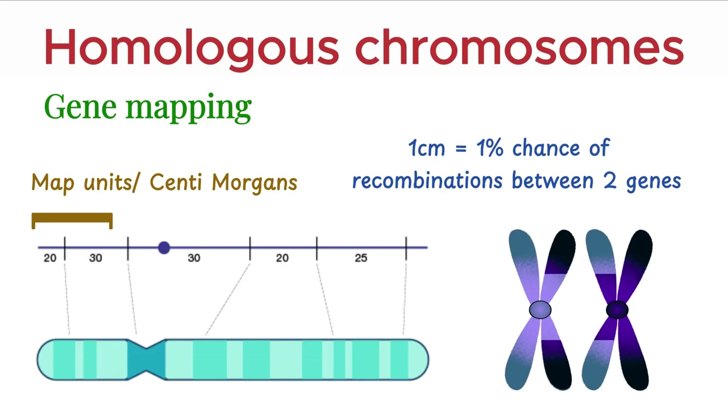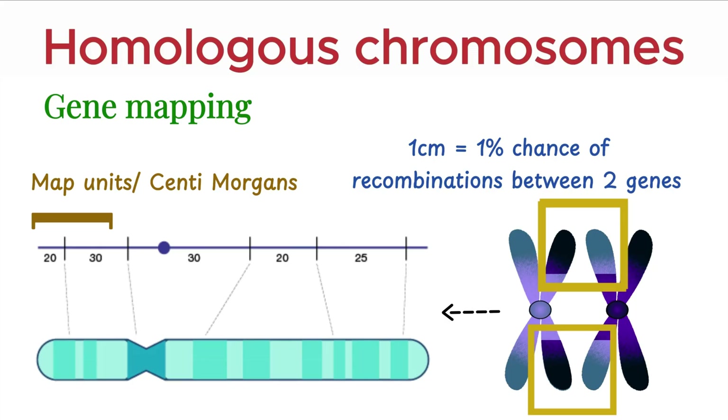So, double crossovers, although rare, help fine-tune this mapping. When crossovers happen at two points, and we track which gene segments get exchanged, we can draw a much more accurate genetic map.